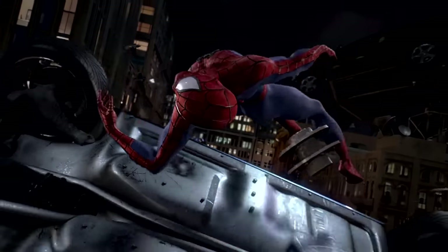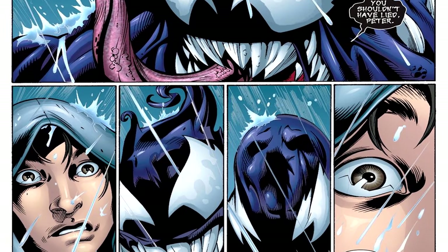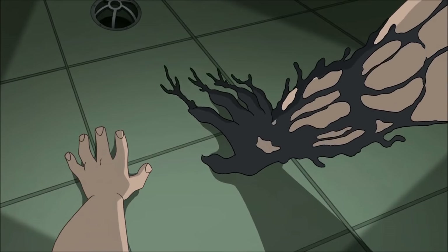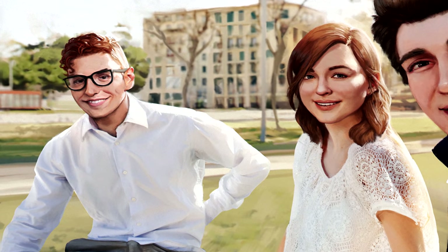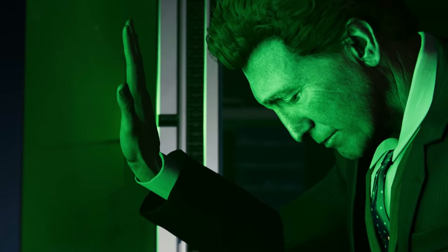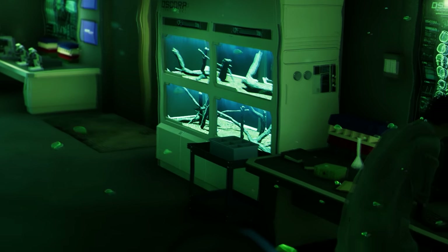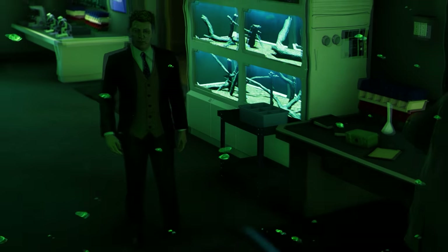So Eddie Brock very much exists within this universe and is currently still working for the Daily Bugle, which could ultimately play a major part in him becoming the Venom we're familiar with. It's still up in the air what kind of relationship Eddie had with Peter Parker. Since Insomniac seems to be borrowing a lot of elements from the Ultimate comics — such as the introduction of Miles Morales — many are hoping Eddie will be childhood friends with Peter like he was in those issues. Some, like myself, hope to see a mixture of both Earth 616 and Ultimate Eddie Brock, similar to what was done in Spectacular Spider-Man. Harry could be the conduit that aids in creating the symbiote, acting as a bait-and-switch. Judging from the first game's post-credits scene, the symbiote seems very much alive and will more than likely be looking to bond with a powerful host — most likely Peter.